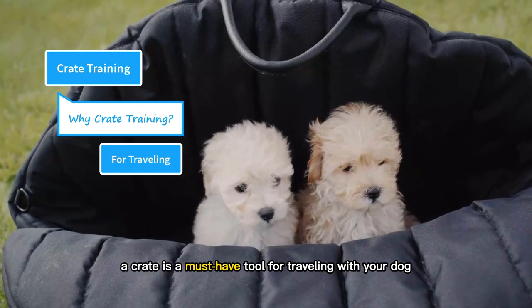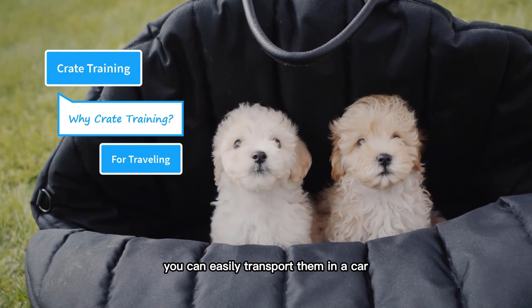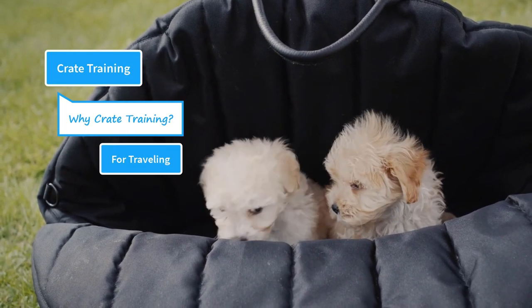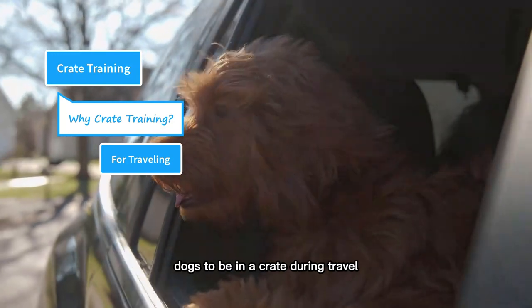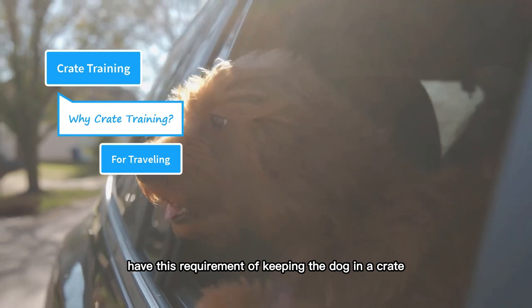A crate is a must-have tool for traveling with your dog. If your dog is crate trained, you can easily transport them in a car, train, and even on a plane. Many airlines require dogs to be in a crate during travel, and some hotels also have this requirement of keeping the dog in a crate.